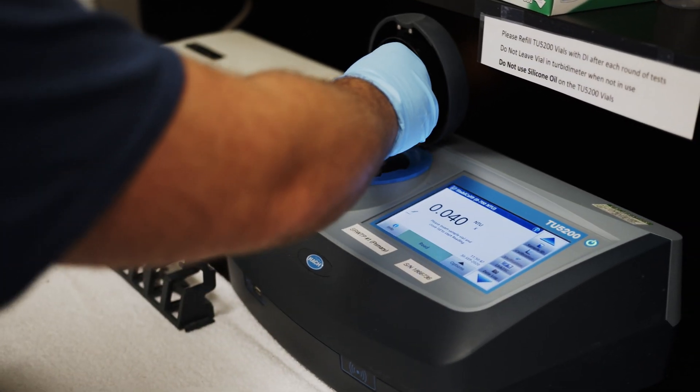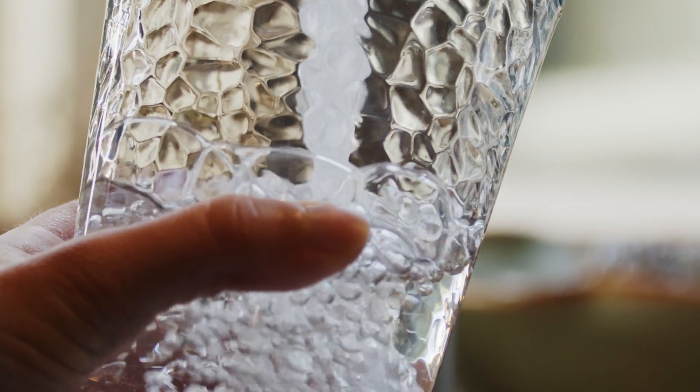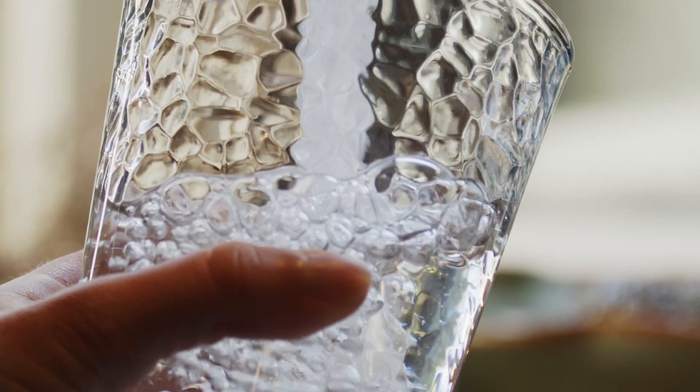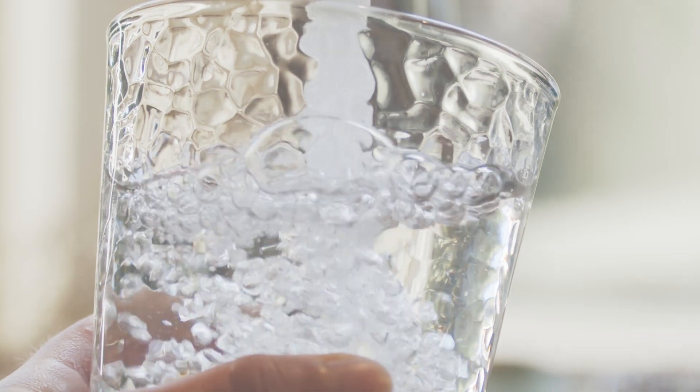We are proud to say that we meet or surpass all state and federal drinking water standards. So go ahead, put a glass under that tap, and take a cool drink of clean, clear, and safe drinking water.